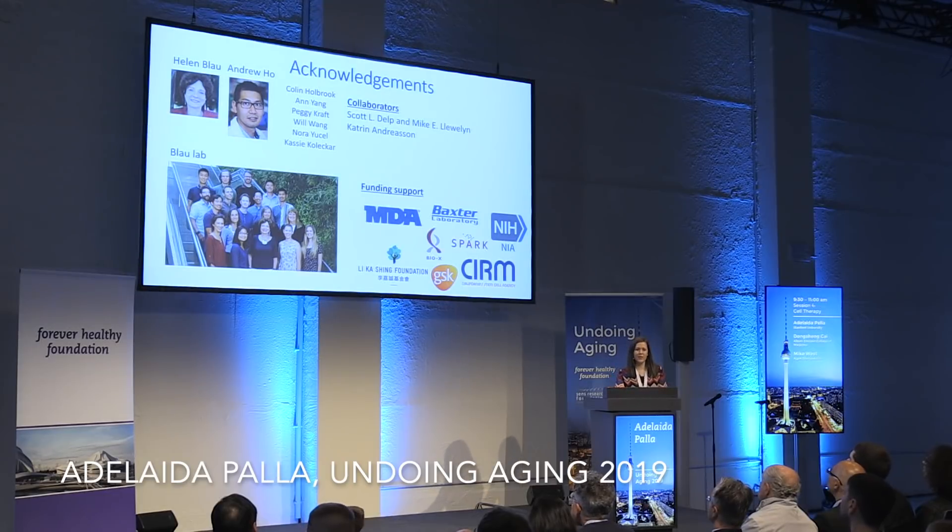I'd just like to finish. I'd like to acknowledge my advisor Helen Blau, and mention that Andrew Ho was part of this study — he is now independent in Paris doing his research — as well as the whole lab, funding, and collaborators. Thank you.